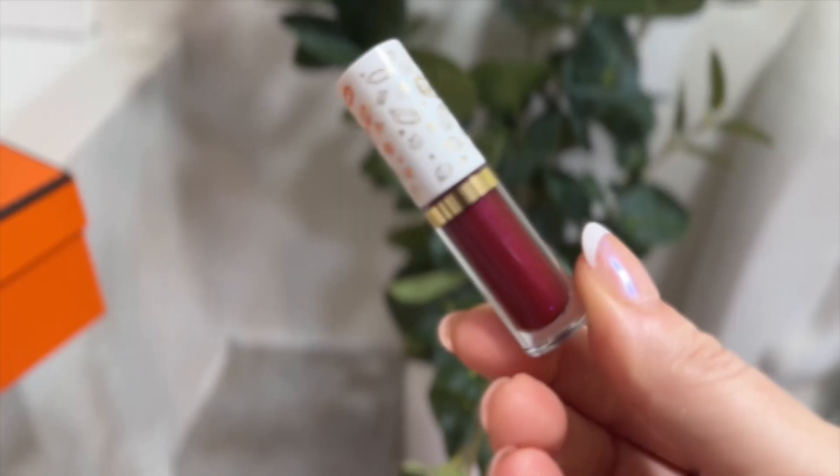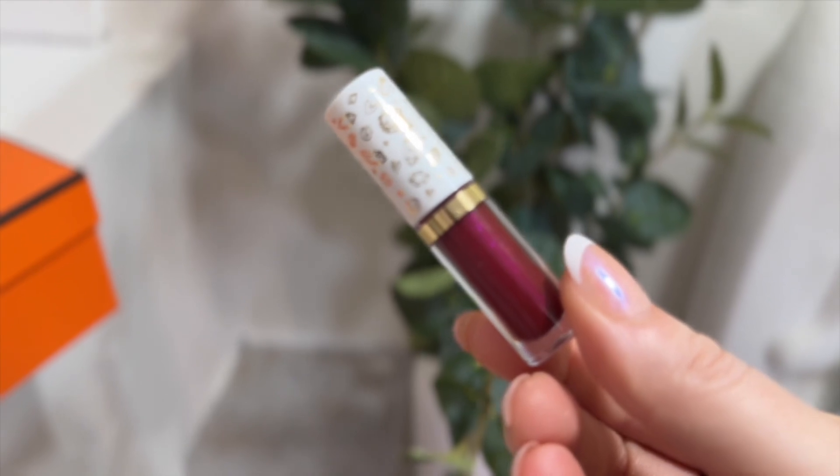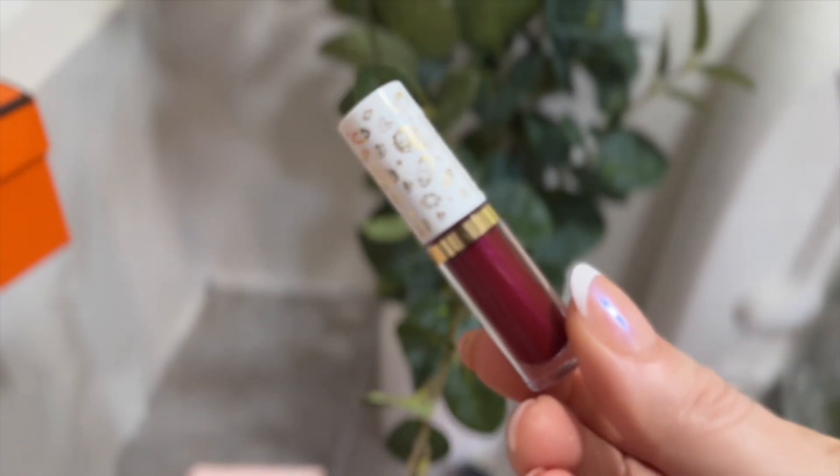This one looks really pretty and very much like the Dior shade I got. Look at the beautiful packaging — this is really cute. Let me go ahead and put this on. It feels very lightweight — it feels so good because I really like when things feel lightweight. I don't want to press my lips together too soon; you're supposed to wait and let it dry. For the Dior, you're supposed to wait five minutes.